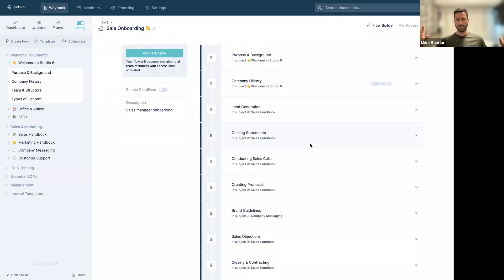That's a flow ready to go — we can give people access, activate it, and push it out individually. But if this is a lot for someone's first day and we think it will be overwhelming, we can enable a deadline. A deadline lets us create an individual cadence through the flow. These deadlines — unlike deadlines on individual documents — are only activated when someone is given access to that flow, essentially acting like their start date.